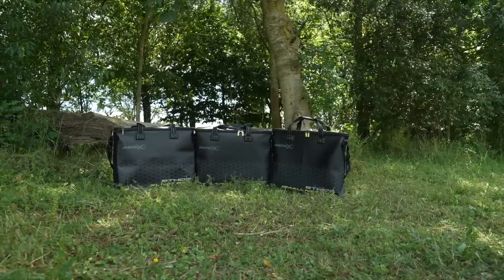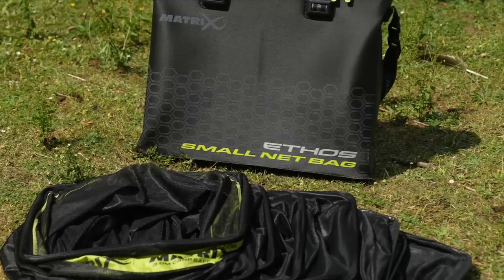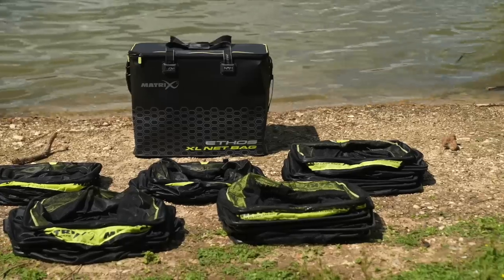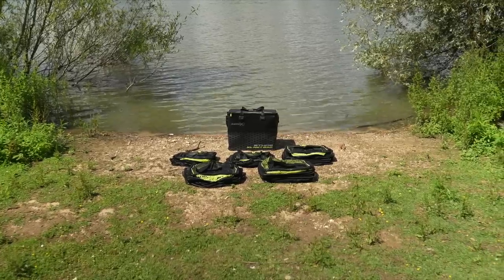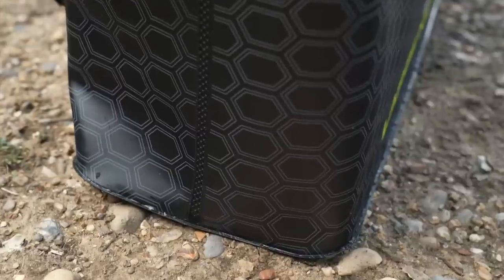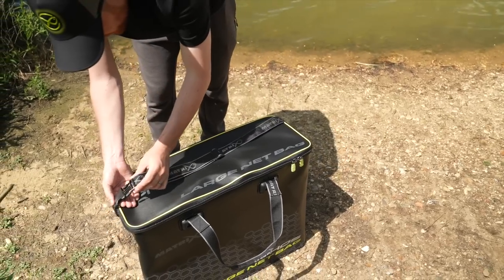Ethos EVA net bags. Available in three sizes: small size ideal for carrying one keep net, large size ideal for carrying three keep nets, and extra large for five keep nets. Constructed from durable EVA. Welded seams create a fully waterproof bag. Ultra hard-wearing oversized zip. Padded removable shoulder strap.